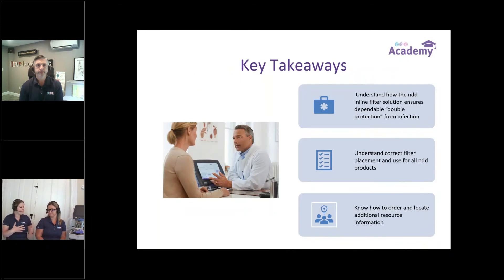Key takeaways from this presentation: we want you to have a better understanding of the NDD inline filter solution and how it ensures dependable double protection from infection — how this is an above-and-beyond step during this time. Understand the correct filter placement on all of our different products, and know how to order these for your facility and how to locate those extra resources.